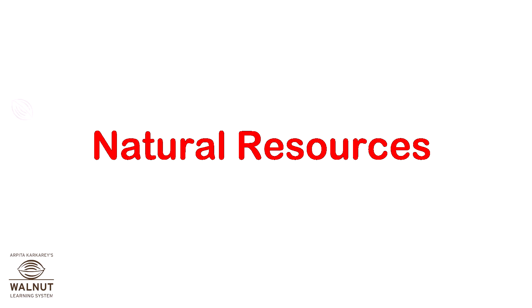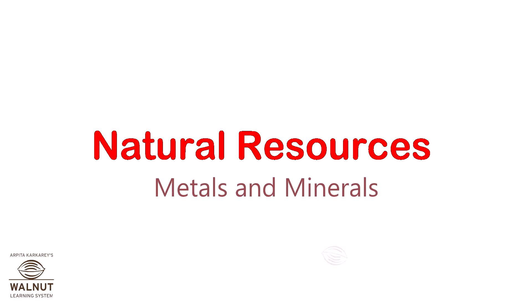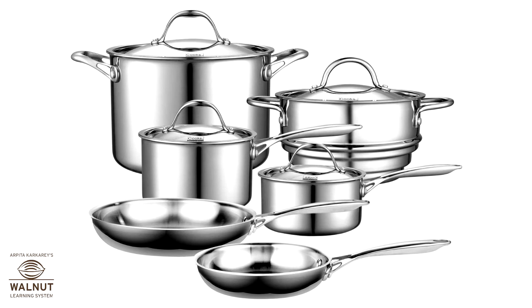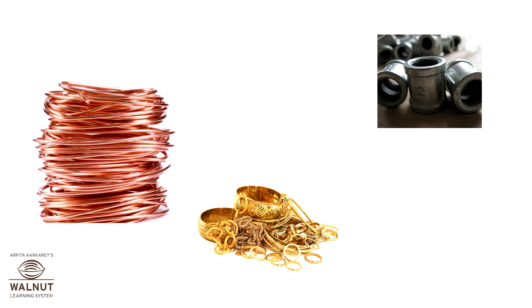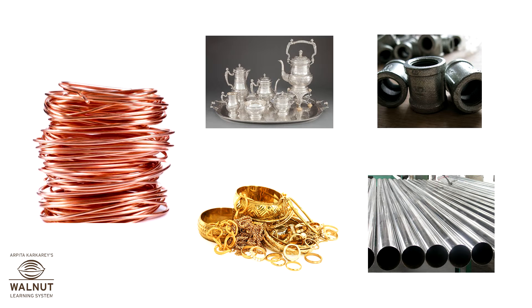Natural Resources — Metals and Minerals. A lot of things around us are made of metals. We use copper, iron, gold, silver, aluminium, tin, etc.